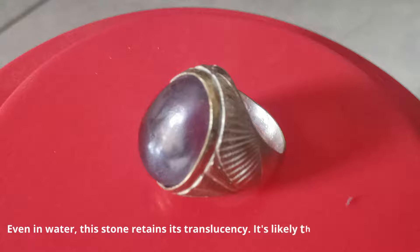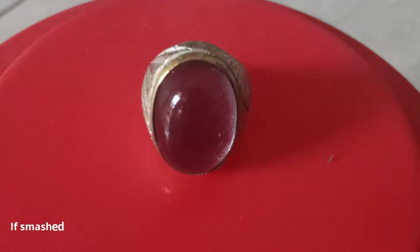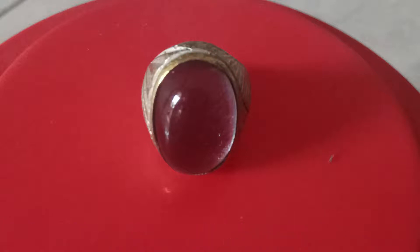It's likely that the stone is real if you locate one like that. If smashed or struck forcefully, this stone will crack readily, considering that the hardness ranges only from 5 to 6.5. Most other stones' authenticity is likewise characterized by this.